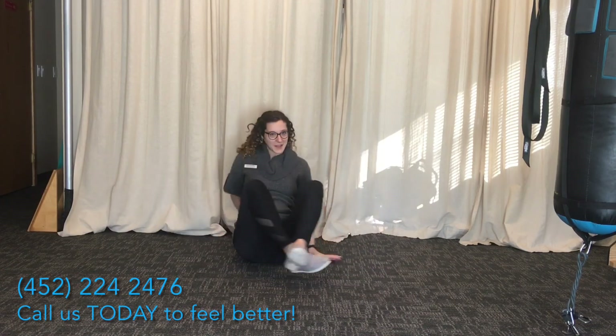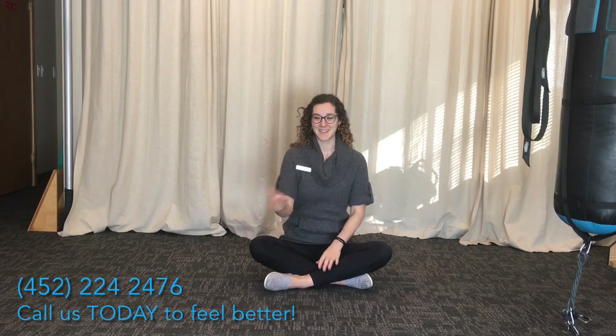If you'd like to learn more ways to get rid of neck and shoulder pain and headaches, go ahead and click the link below and follow us on our website. Have a great day.